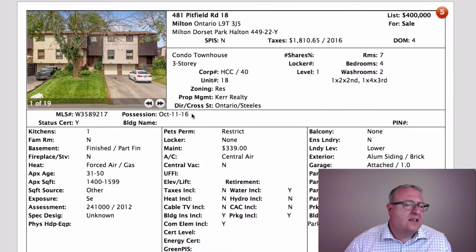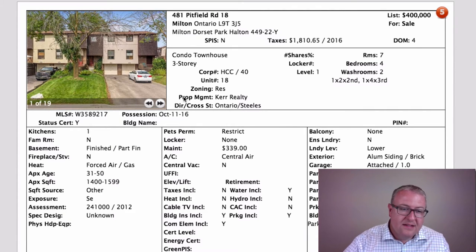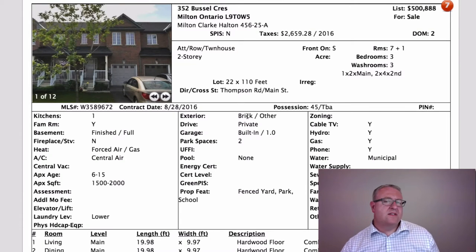Possession date becomes important when negotiating or in a competition. One offer might give a higher price but offer this date — some sellers prefer the convenience of the right closing date even over a few extra thousand dollars. This is a nice one too. So 352 Bustle...